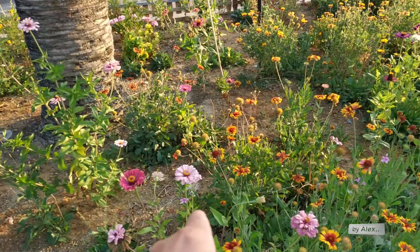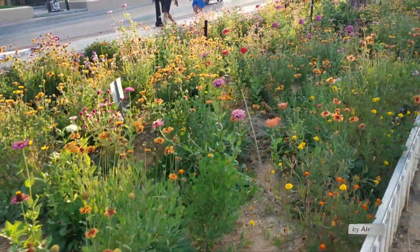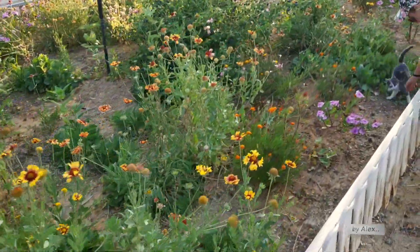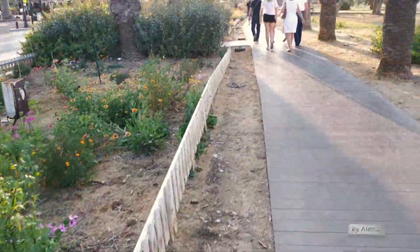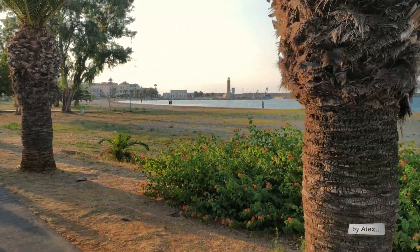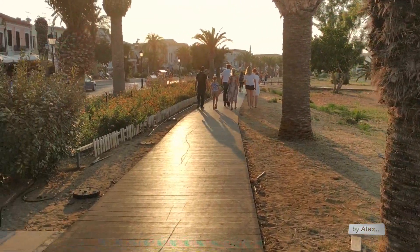They have planted here in the last years these flowers and they have made it very beautiful. And this wooden street here was made for walking people, so it's very perfect to walk here now.